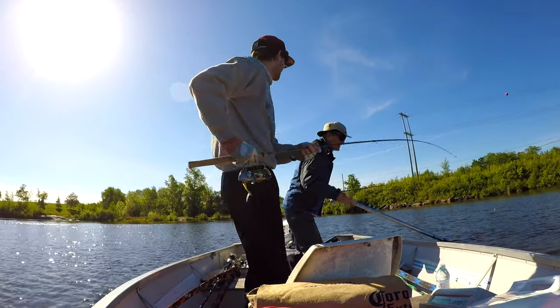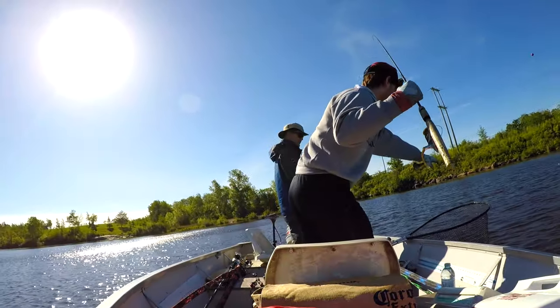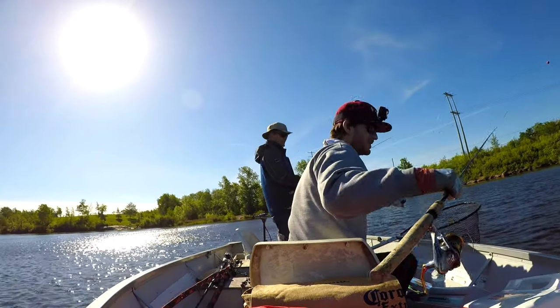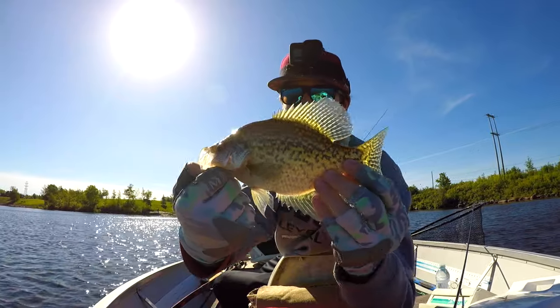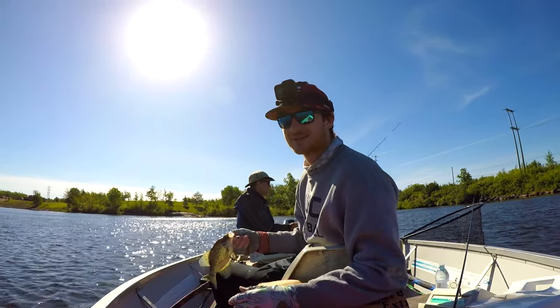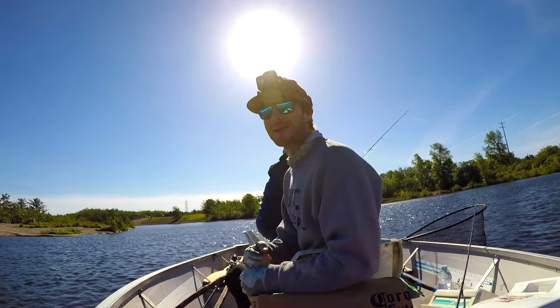Let's go man! That's what I'm talking about! Oh my god, I haven't seen one of these in years. Look at this - I haven't caught one of these since I was like six years old. Let's go man, I'm so fired up right now!